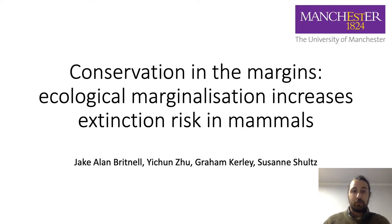Hello everyone, my name is Sheik Brittnor. Thank you very much for giving me the opportunity to talk. Today I'll be giving some recent findings on conservation of the margins, ecological marginalization, and increasing extinction risk in mammals.